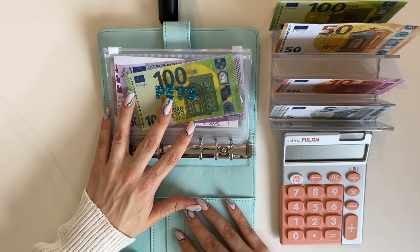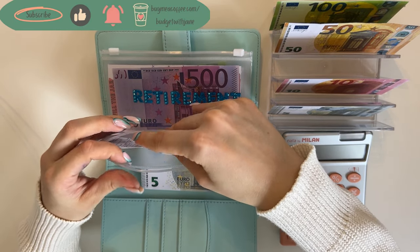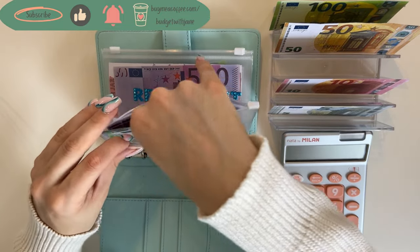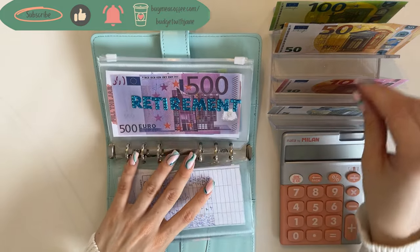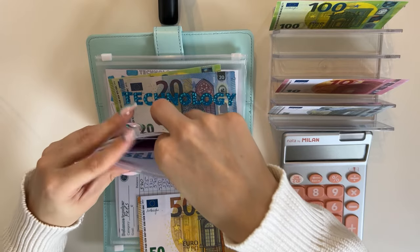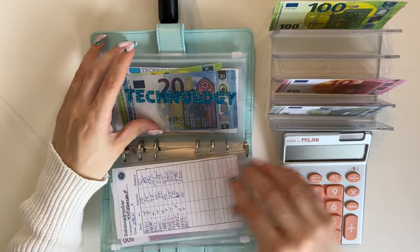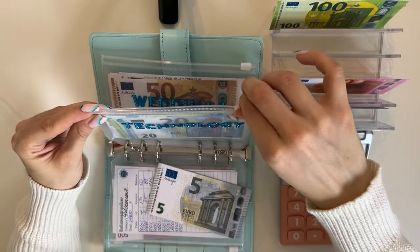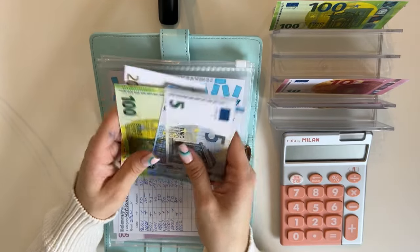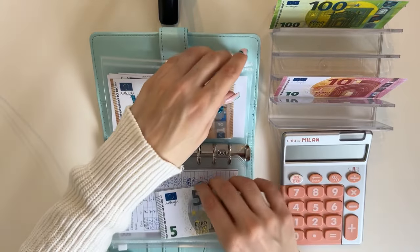Now we have the baby blue binder. Pets is gonna get a 5, so let's see — 500, 605 in pets. Retirement is getting a 50, so 550 in retirement. Technology is gonna get a 5, so we have 200, 325 in technology. And weddings is gonna get a 5 as well.